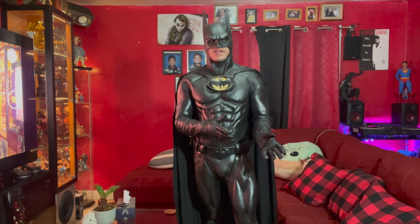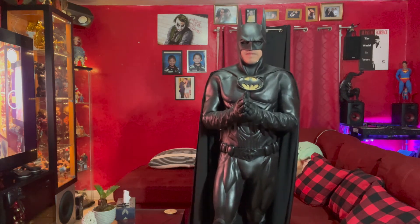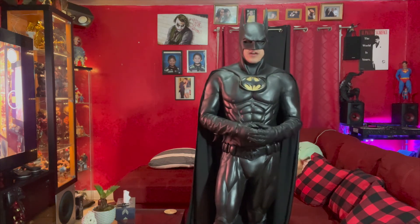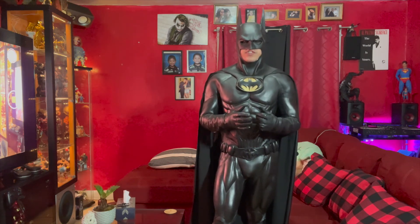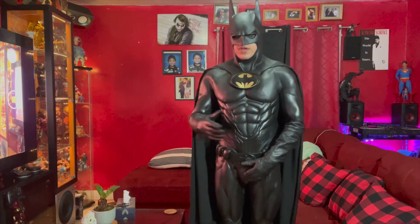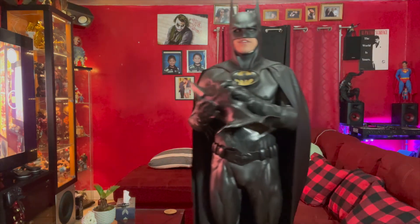I'm sweating my ass off right now. I'm going to do the review on the next cowl in a bit. I do have the BVS Batman suit being made as we speak — I can't wait, it's going to take a while but I'll give you guys updates as we go. I already got the cowl, and the Master Chief costume is almost done too — he's just doing the painting and it should be done in about three to four weeks.